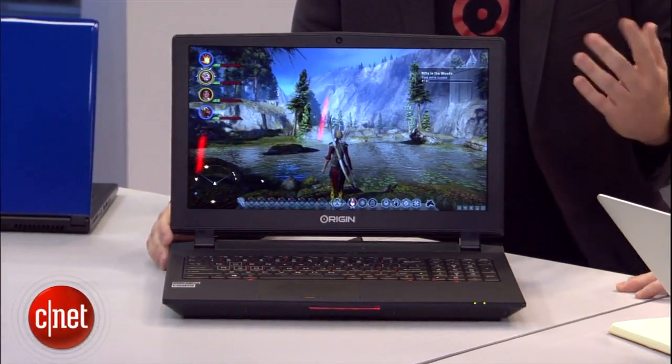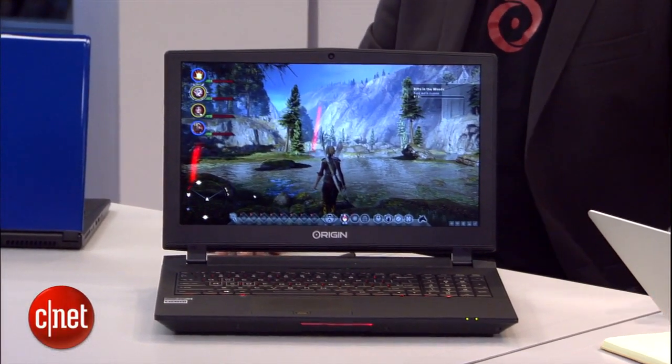Thanks so much for being here. The laptop is really cool and it's available right now at OriginPC.com. We're going to take a quick break — up next, Donald Bell will be here with a panel of guests to talk about new approaches to 3D printing. Please stay with us.